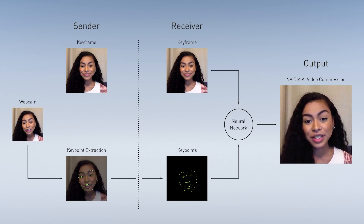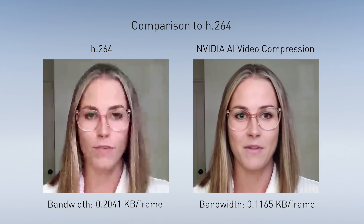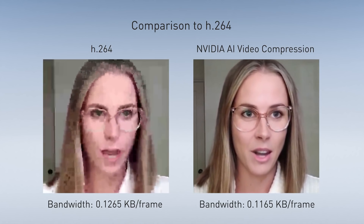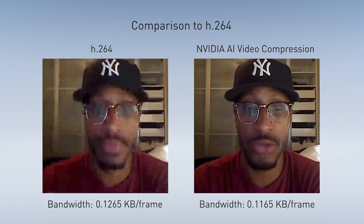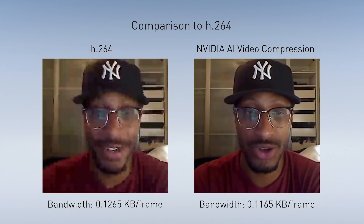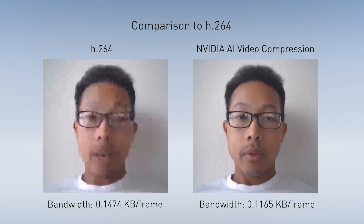Slow internet connection and limited bandwidth will not impact the quality of video meetings anymore. Let's take a look at this side-by-side comparison: H.264 compression standard on the left, and NVIDIA AI video compression on the right. Besides the bandwidth consumption, you can see the obvious visual quality improvement as well, providing significant cost savings for data transfers in the cloud.